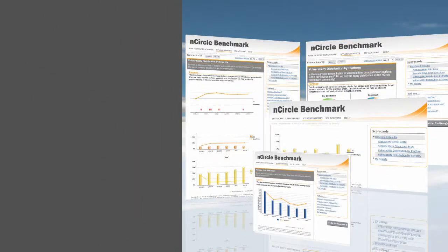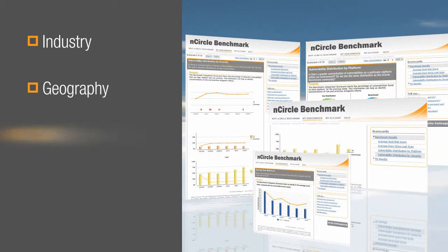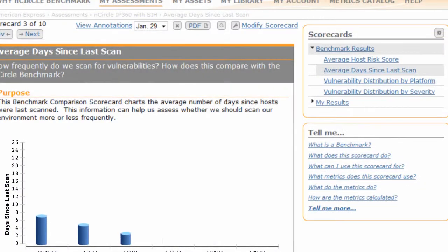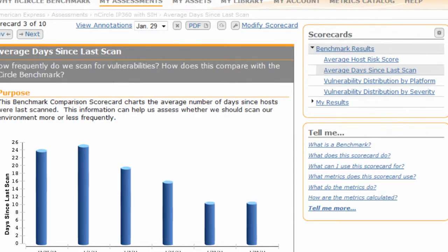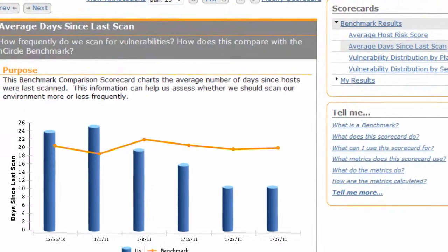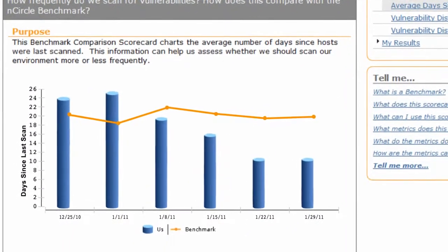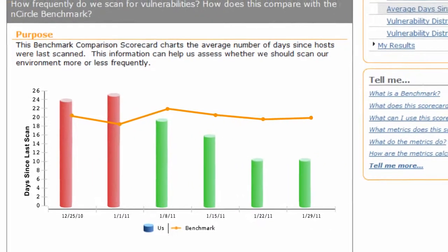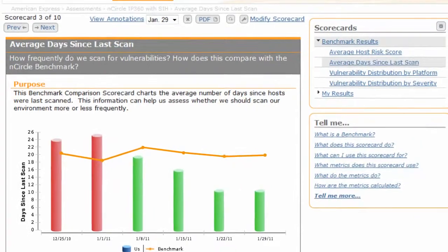Benchmark information by industry, geography, company size, and assets under management is available. You can benchmark how often you are scanning compared to the Benchmark community — are you scanning as frequently as your peers? Are you meeting best practices for continuous monitoring in your enterprise? In this case, we are able to see an organization adjusting their scan frequency, which has a positive impact on their risk score.